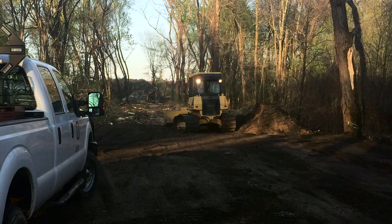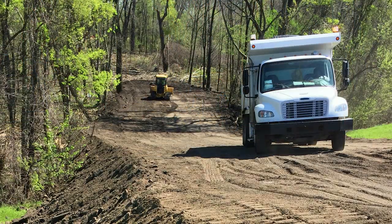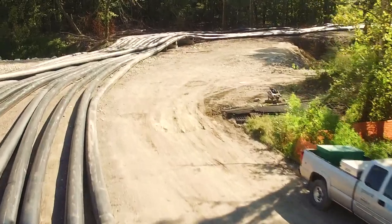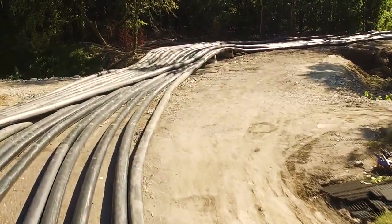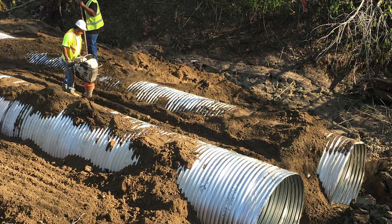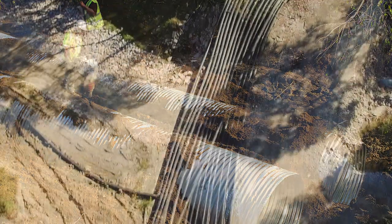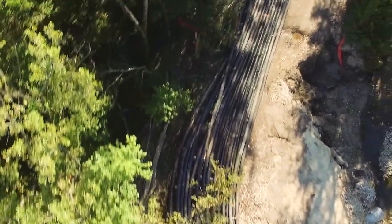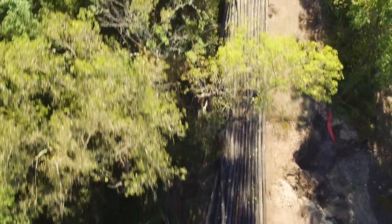We built a 2,400-foot long, 40-foot wide, four-foot deep road basically through a swamp, and did that under some enormous pressure. We had to cross a levee and a creek where we installed culverts and made a proper creek crossing that would be sustainable. So there were a lot of different challenges from the aspect of the access road alone.